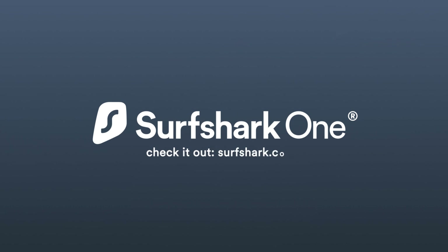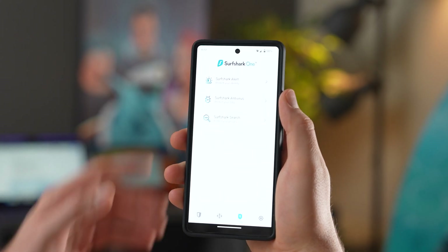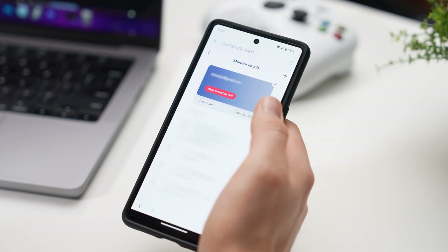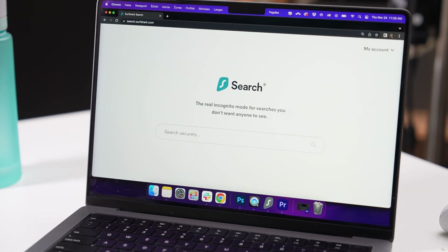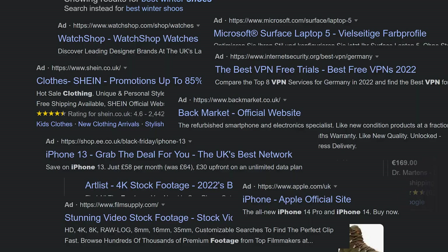Surfshark is not just a VPN — it also offers other privacy and security tools with its Surfshark One bundle. My favorite is Surfshark Alert, which will let you know if any of your sensitive information was leaked in an online data breach. Data breaches happen all the time, and it may be too late to change your password or delete your information if you find out long after it happened. Alert is great for letting you know when you need to take action ASAP. Another great tool included in this bundle is Search, which allows you to get ad-free organic search results online — I use it as my default search platform as it gets rid of those annoying top results with the ad badge on them.